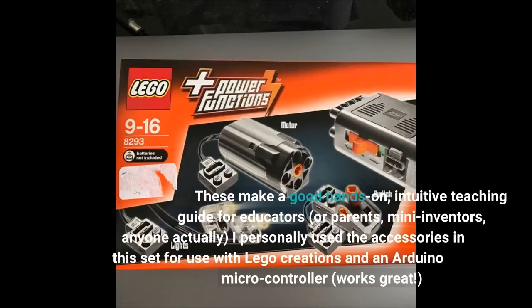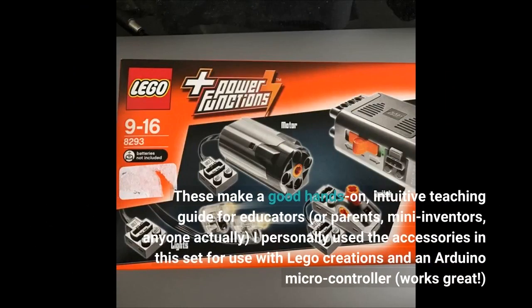These make a good hands-on, intuitive teaching guide for educators, parents, mini-inventors — anyone, actually. I personally used the accessories in this set with LEGO creations and an Arduino microcontroller, and it works great.